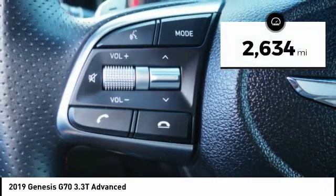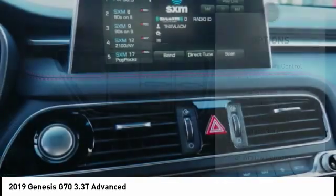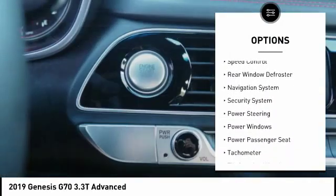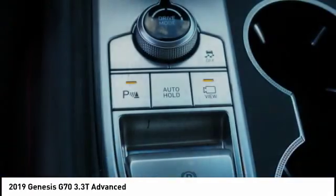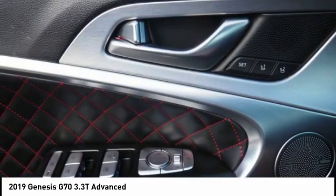This vehicle has less than 3,000 miles. Here are some of this vehicle's great options: electronic stability control, brake assist, traction control, remote keyless entry, ventilated front seats, four-wheel disc brakes, speed control, rear window defroster, navigation system, and security system. Come take a test drive today.